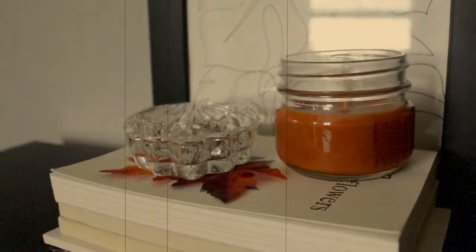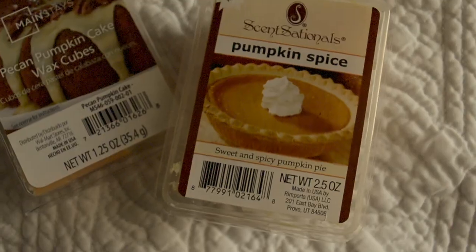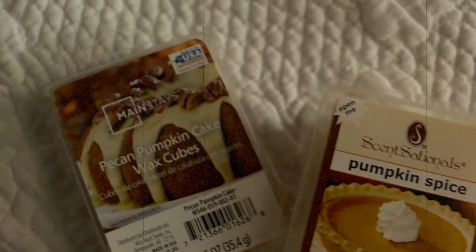I have the Luminescence pumpkin pie candle — just pumpkin. Pumpkin scented candles are great. And then if you don't want candles, I have a wax burner back here and wax burners are just like two bucks. I have pumpkin spice, pecan pumpkin cake, and they smell really good. They just make the whole room smell like pumpkin in fall, and it's really nice.